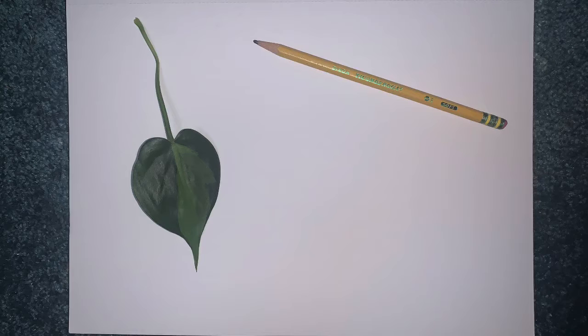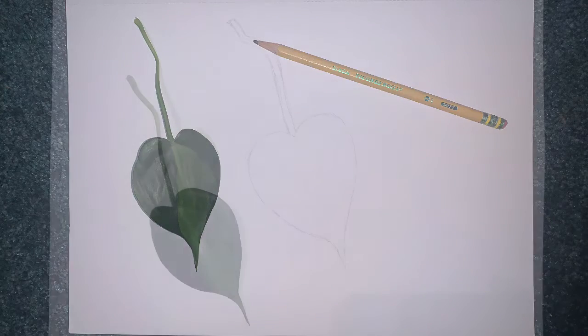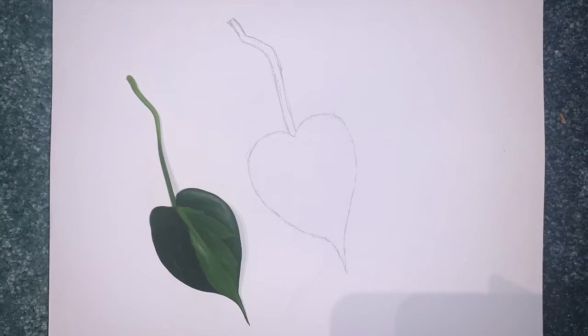Using a pencil, sketch an outline of the leaf you picked. Make your sketch large so you can add details such as the curves and lines that you observe on your leaf.